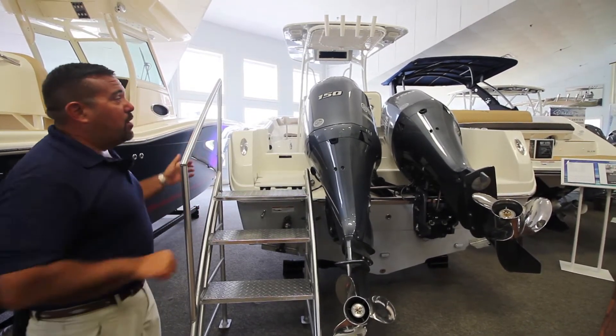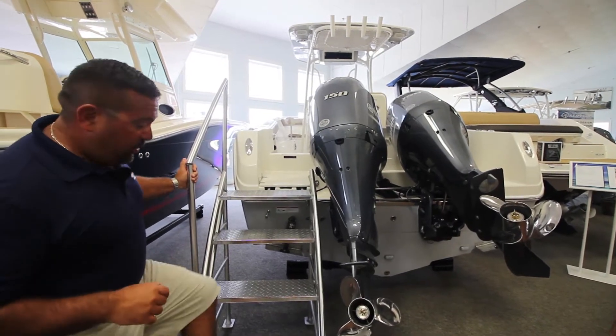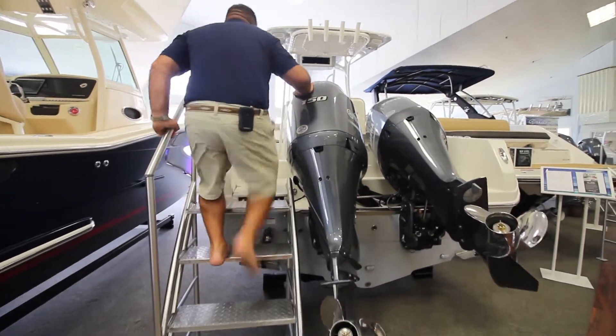As you can see, the boat is powered by twin 150 XCAs. So let's take a step on the boat.